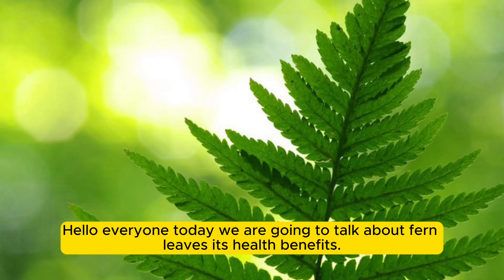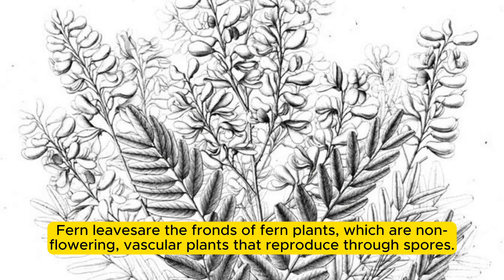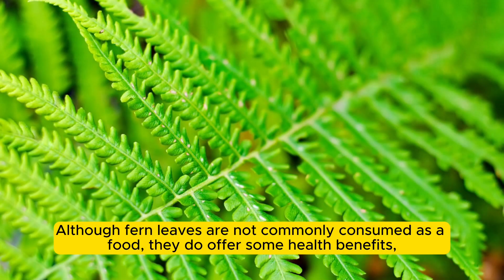Hello everyone, today we are going to talk about fern leaves and their health benefits. Fern leaves are the fronds of fern plants, which are non-flowering vascular plants that reproduce through spores. While there are various types of ferns, they are known for their feathery, delicate leaves. Although fern leaves are not commonly consumed as a food, they do offer some health benefits.